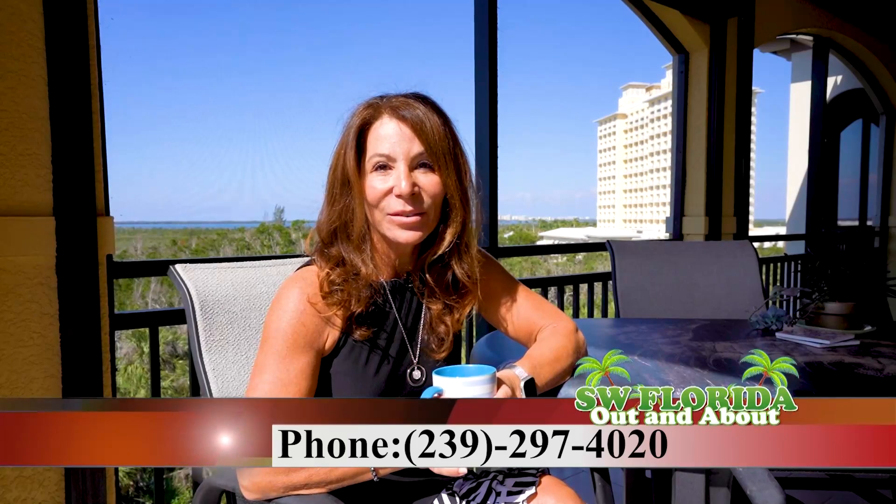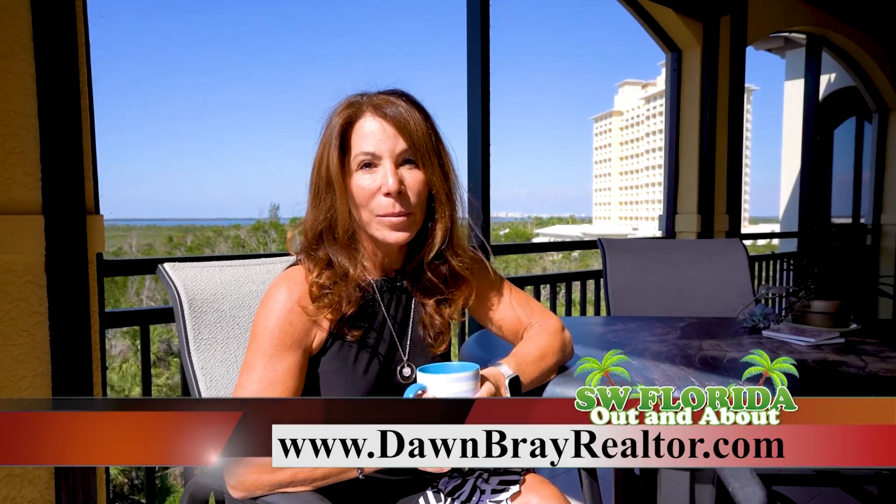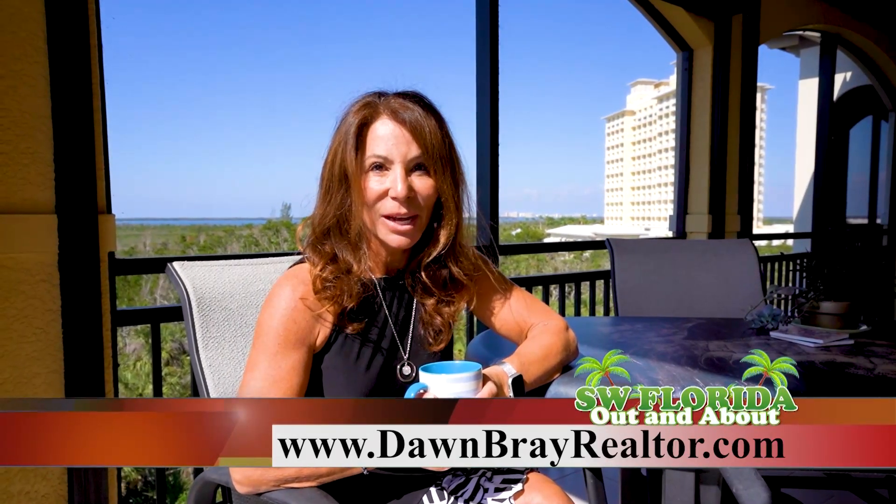Thanks again for joining me on today's tour. I'm Dawn Bray with Premier Plus Realty. Give me a call at 239-297-4020 to schedule your own personal tour, or you can view more about this home on my website dawnbrayrealtor.com.